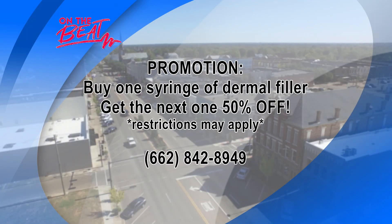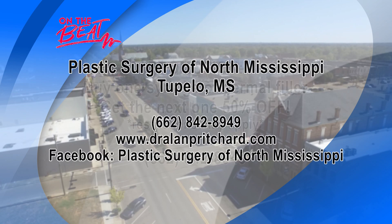We want to celebrate by having Dr. Pritchard on the show, and he's decided to allow all of you to give him a call. There's a great promotion on screen: purchase one syringe of dermal filler and get the next one at 50% off — that's a saving of up to $400. Get all the information on how you can reach Dr. Pritchard and his amazing team, and we'll be back after this short break.